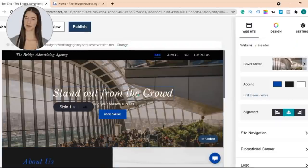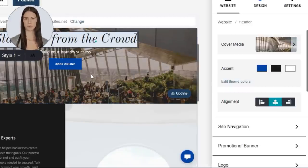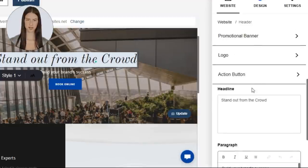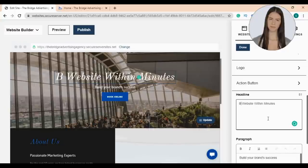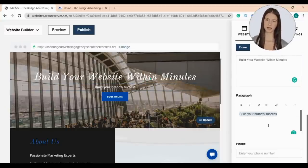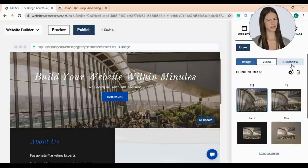Now let's start editing our website. I'll start editing the home page's header — at the left sidebar you'll find all the header options: cover media, accent, alignment, site navigation, promotional banner, logo, action button, headline, and paragraph. Let's edit the headline — I'll write 'Build your website within minutes.' All changes are saved immediately. I'll also edit the paragraph: 'No coding or tech skills required.' Now I'm going to change the header's media — you can add an image, video, or a slideshow. For a video, you can upload it or copy and paste a YouTube link.